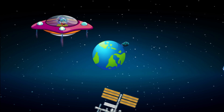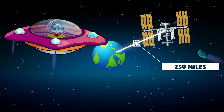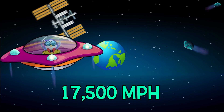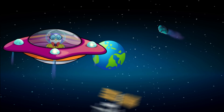The orbit of the ISS is really fast. At an altitude of approximately 250 miles above Earth, it travels at 17,500 miles per hour, which means it orbits Earth every 90 minutes. That's at least 15 times a day.